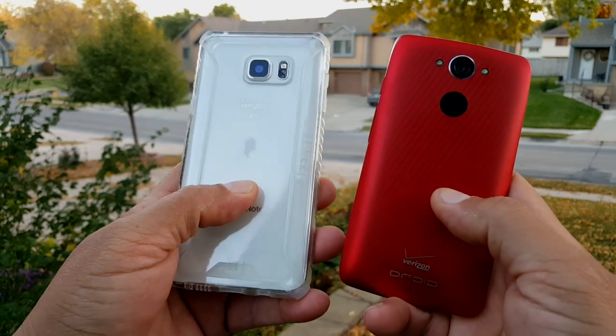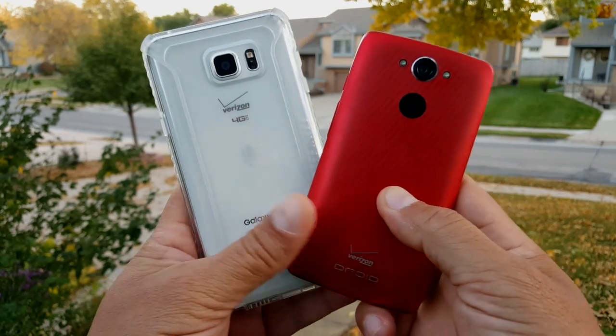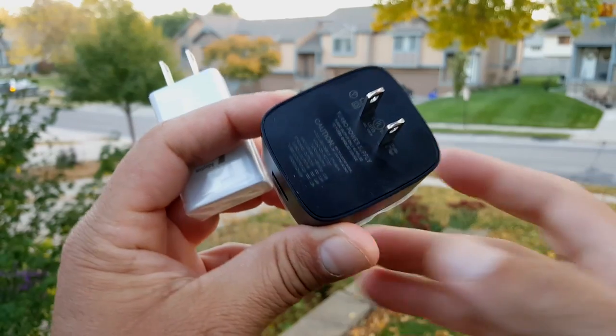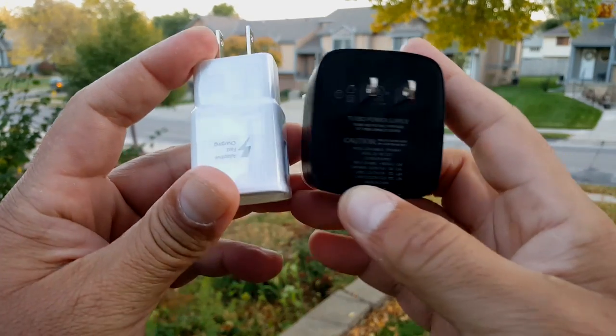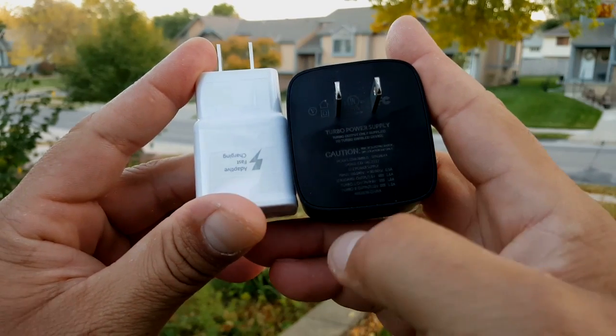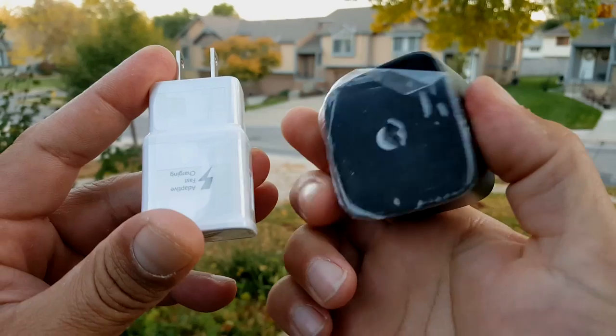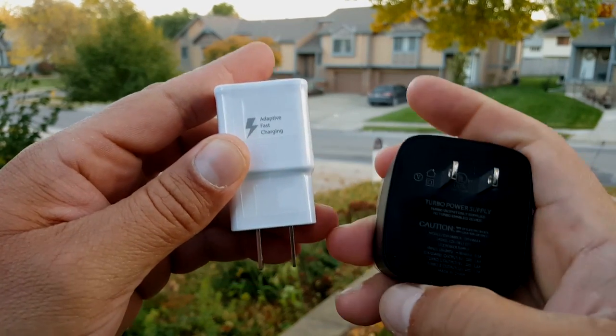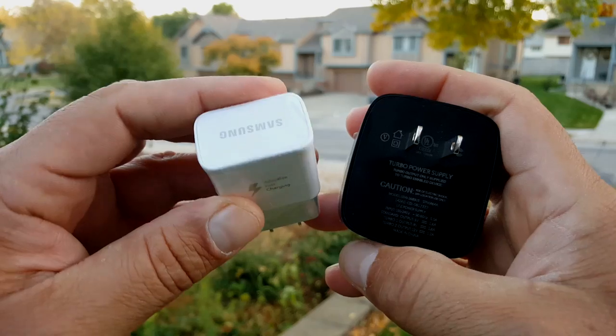Both phones support rapid charging technology. Let me show you guys the chargers. Here are the chargers for each of these phones. Right here on the right we have the Turbo power supply, and right here we have the adaptive fast charging for Samsung.